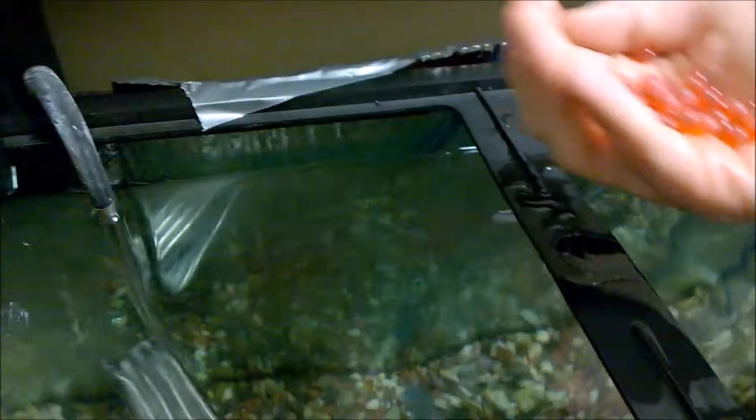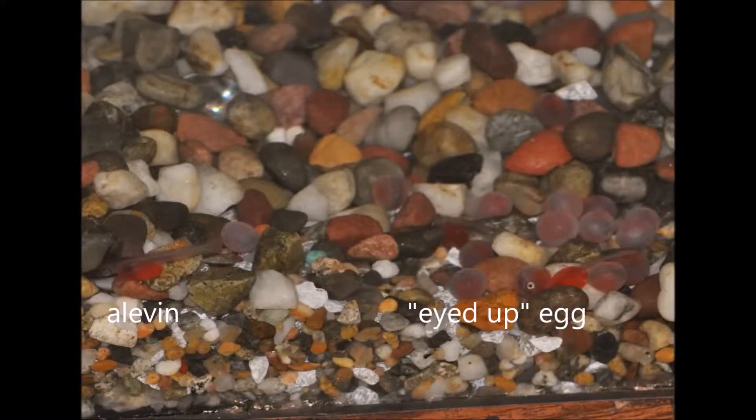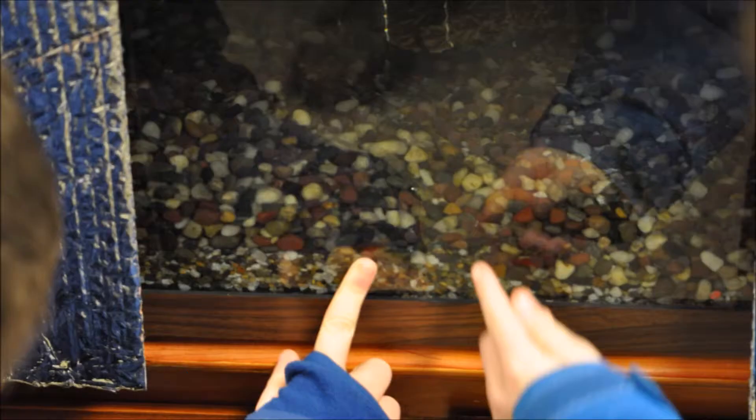I'm dropping them in. There they are. In this still shot from inside the aquarium, you can see an alevin, or larval salmon, and an eyed-up egg. Now that the eggs are hatching and the alevins are starting to move about, the aquarium will need to be monitored in order to determine the proper time to start feeding the fry.